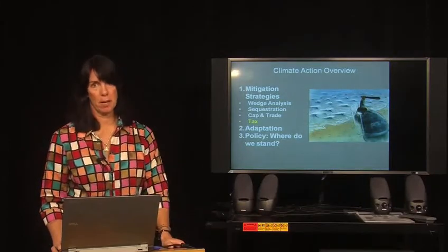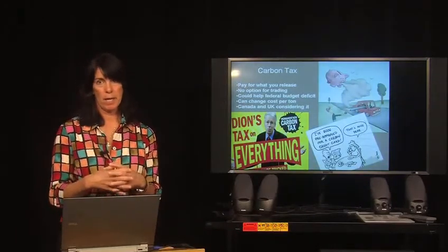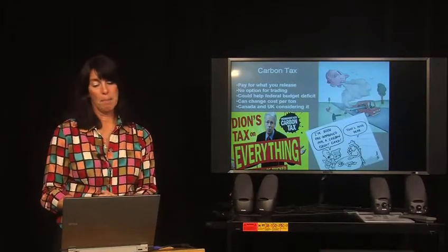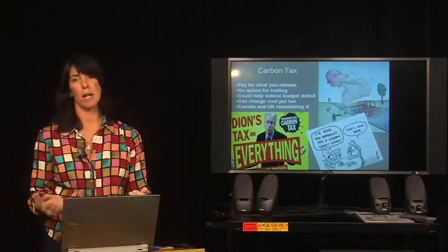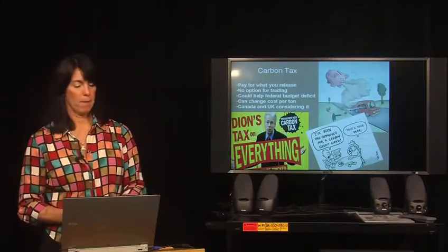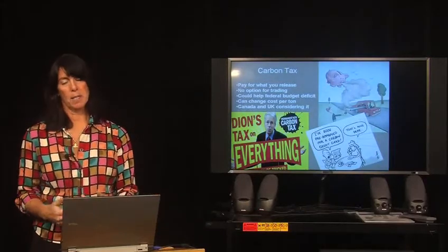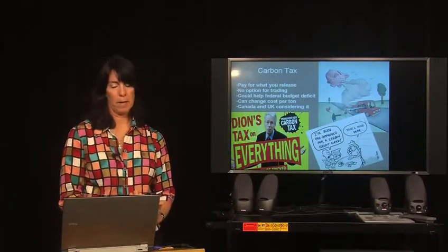A different approach is to tax carbon — instead of a capped amount with a permit system, every unit of carbon dioxide released gets taxed. There's no option for trading, and being a tax it could add to federal revenues. The cost per ton of carbon dioxide could change over time — the federal government could say the tax rate is now 5 percent, now 10 percent for the amount of carbon dioxide used. Canada and the United Kingdom have been considering this type of approach, though to my knowledge it hasn't been adopted by any country yet, though some smaller governmental entities have adopted it.